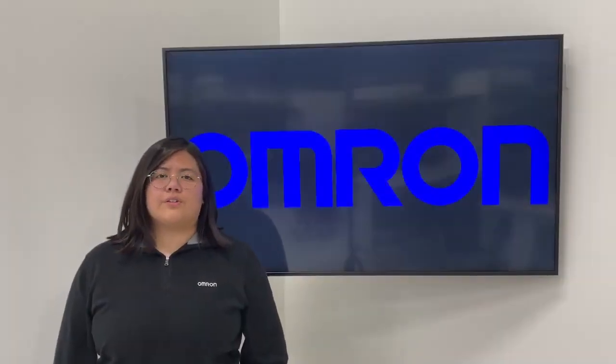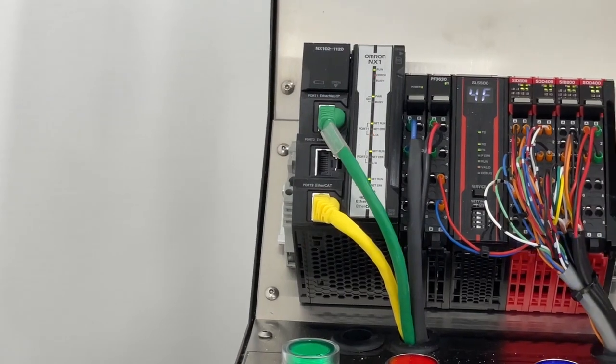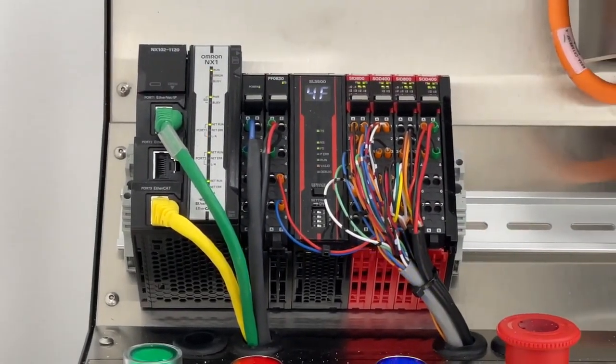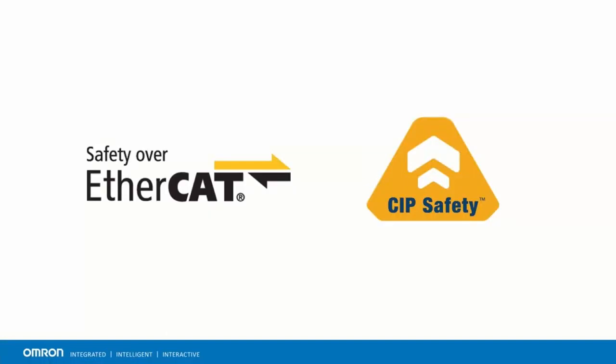Hello, my name is Christina Garcia. In this video, I will be talking about the benefits of the safety networks that our safety controller, the NX-SL5500, supports. These safety networks allow you to achieve true flexible manufacturing and design scalable safety systems to meet different functional safety requirements.